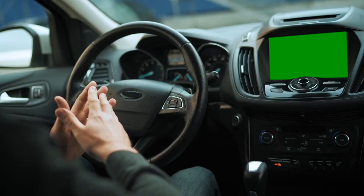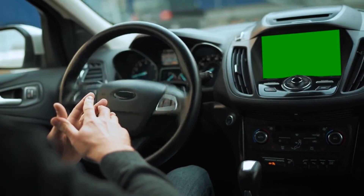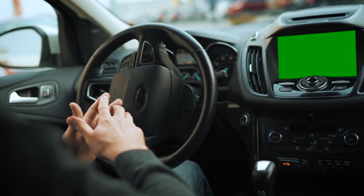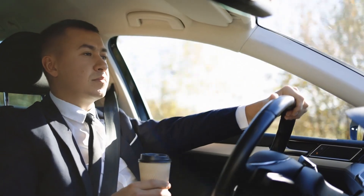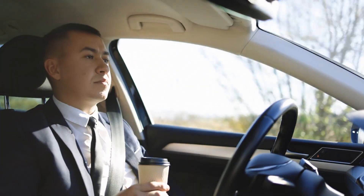Inside the vehicle, user interfaces play a crucial role in keeping passengers informed and engaged. A display might show the car's planned route, upcoming maneuvers, or alerts if the car needs to return control to the human driver. The goal is to create a comfortable and intuitive experience that builds trust and confidence in the technology.